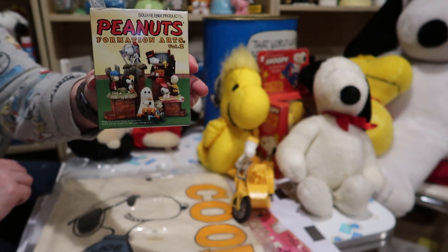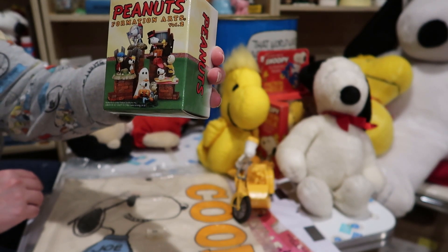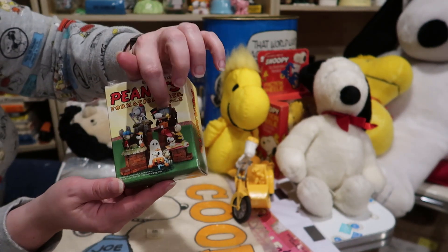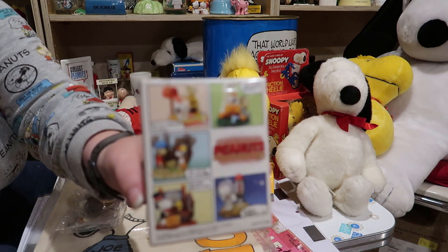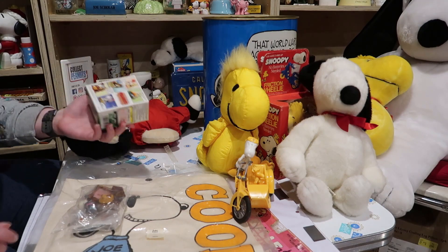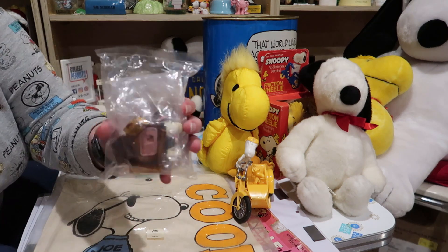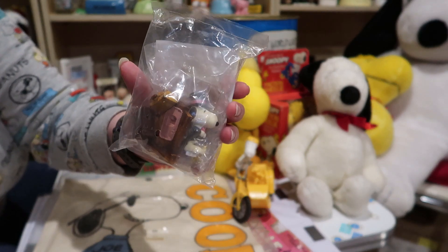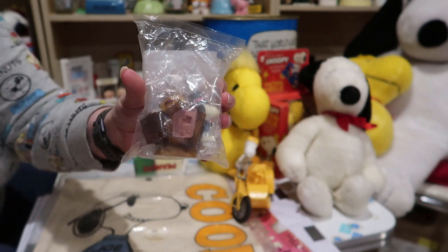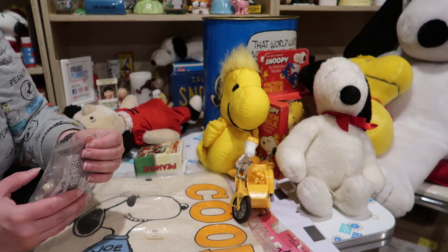Here's something I did not expect to find. This is a Peanuts Formation Arts Volume 2 figurine. These were blind box figurines — it's actually this one, and you can see them all separately here on the back of the box. Here you can see it is still in its original bag. I'm definitely gonna open this because I think these are really cute — they're very detailed. The box is already open so might as well.